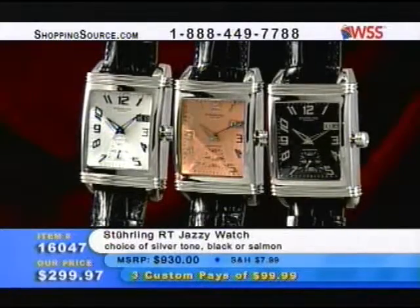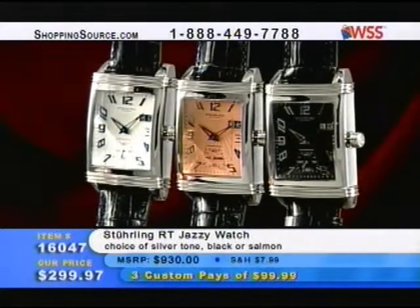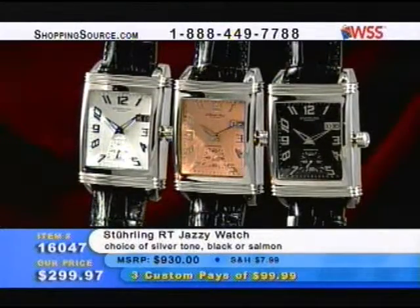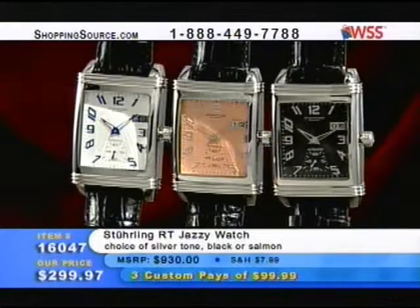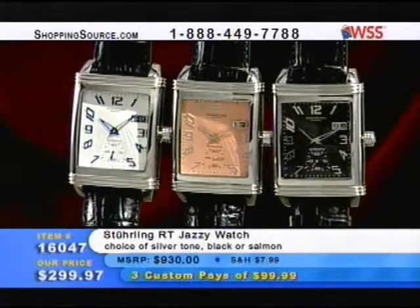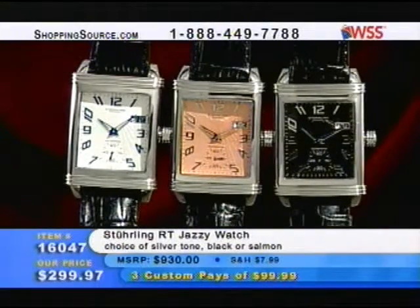Then we've got the Jazzy watches — the Sterling RT Jazzy watch for $299.97, item 160047. Three custom pays of $99.99. These are all going to be coming up. It's a huge variety, a huge show full of Sterling watches. The RT Jazzy watch, item 160047.